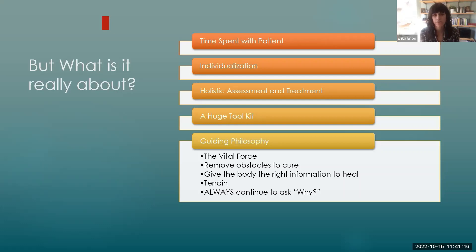One of the biggest differences is the guiding philosophy that we work under. One of those is that your body has this innate ability and this innate desire to heal. Our job as doctors is to guide you in how to remove obstacles to that healing and how to give the body the right information to heal. We also work a lot on something we call terrain — essentially the environment of your body. One of my guiding philosophies is always continuing to ask the question 'why' for every patient, to get at the deeper and deeper root cause of a person's imbalance or dysfunction.